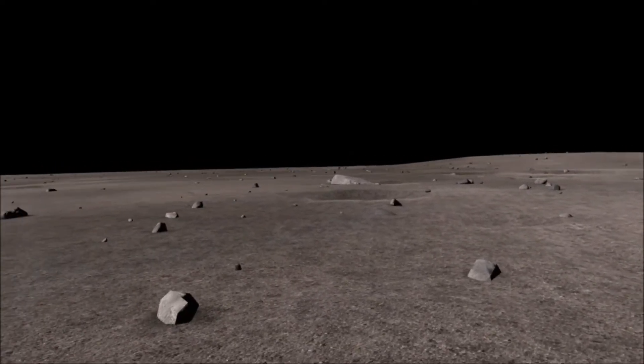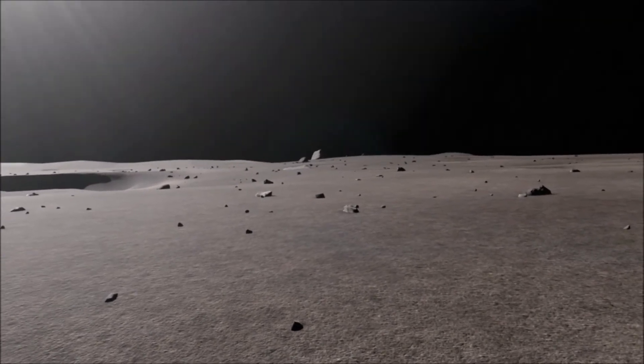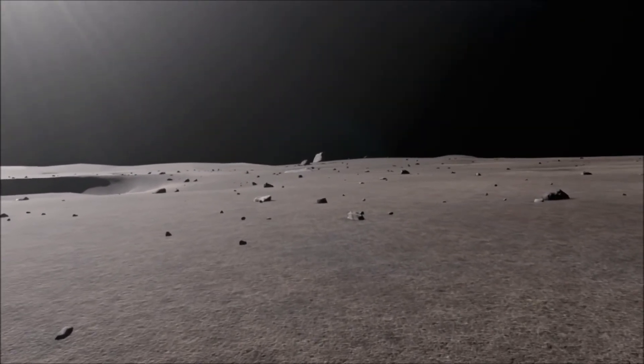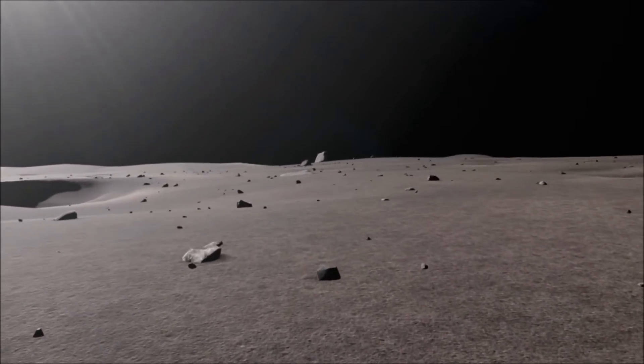Okay, it's quite dark here in the shadow and a little hard for me to see that I have good footing. I'll work my way over into the sunlight here without looking directly into the sun.